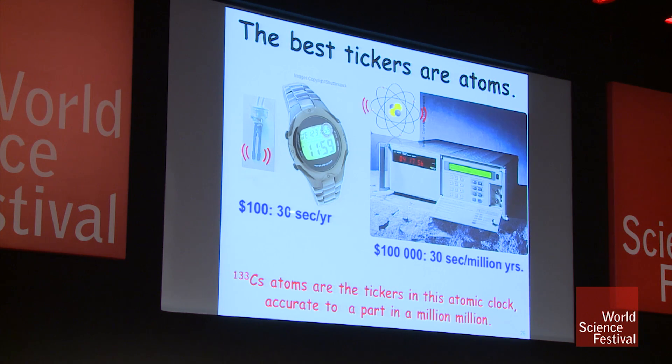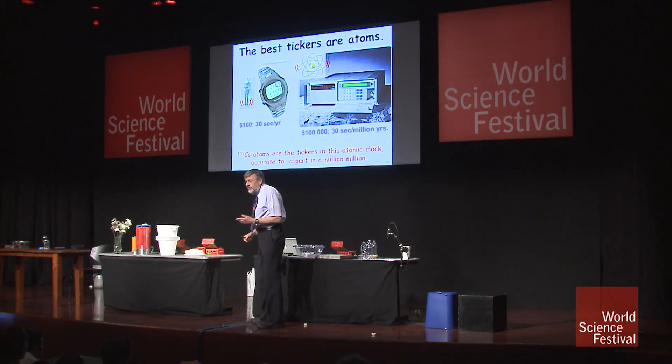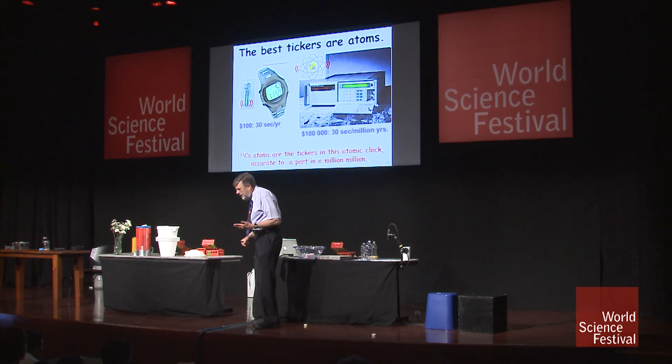Now, for less than $100, you can get a quartz watch that is good to 30 seconds in a year. But for $100,000, you can get a clock that's good to 30 seconds in a million years. You might think $100,000 for a clock is a lot, but consider this: you pay $100 for a 30-second-a-year clock; you pay $100,000 for a 30-second-in-a-million-year clock. That's a thousand times more money for a million times better performance — that's a bargain.